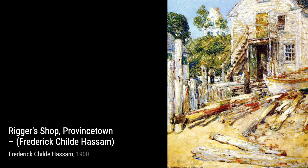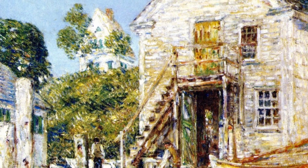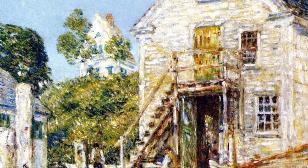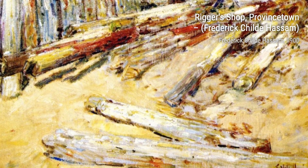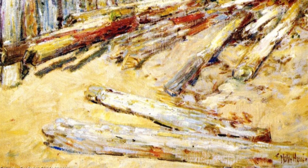Moving on to Broadway and 42nd Street, Hassam takes us to the heart of New York City, capturing the energy and excitement of the bustling city streets. In Flags on 57th Street, Hassam pays tribute to American patriotism, showcasing a row of flags fluttering in the wind, evoking a sense of pride and unity.